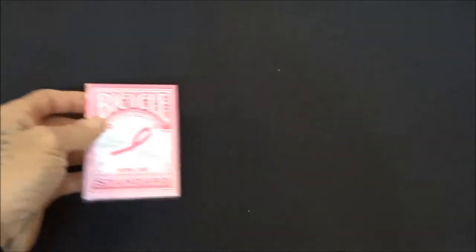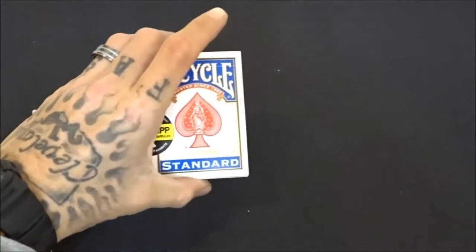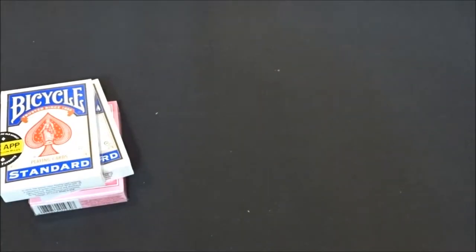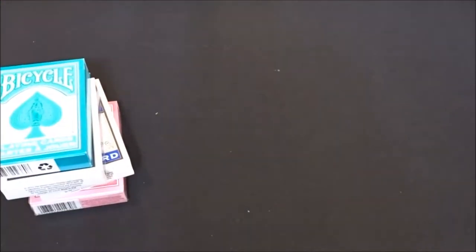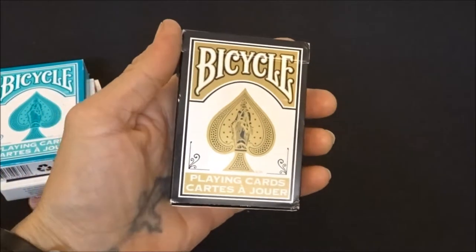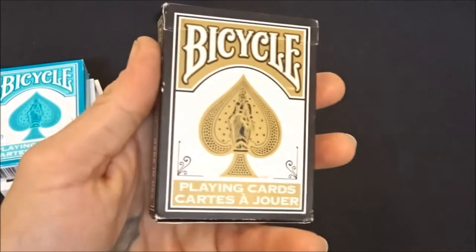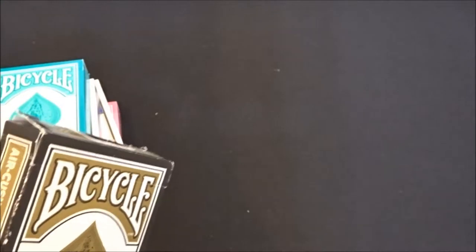Then I got different Rider Backs: of course your pink breast cancer awareness deck, a couple decks of blues, a teal Rider Back, and a gold Rider Back. I also have a black deck of Rider Backs just like these but black — I don't know where they are right now, but you can assume what they look like.